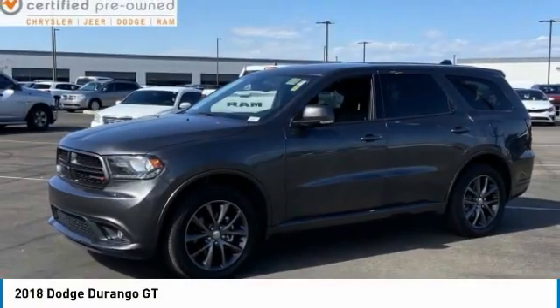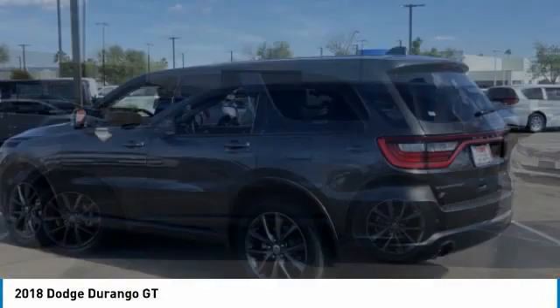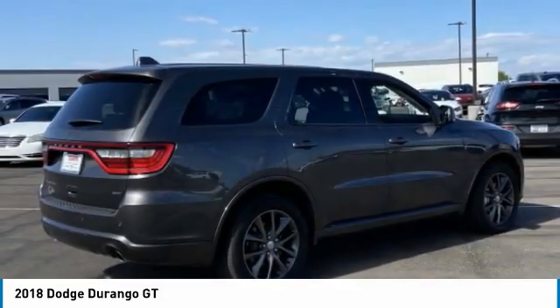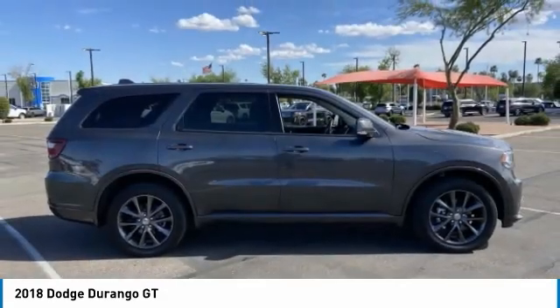Looking for the right vehicle? Check out the 2018 Durango. The Durango allows you and your family to travel in style and comfort. It offers more interior room than most mid-size SUVs and has an available third row of seating.